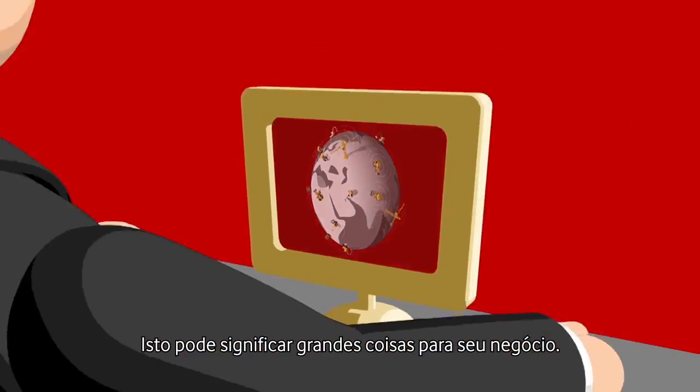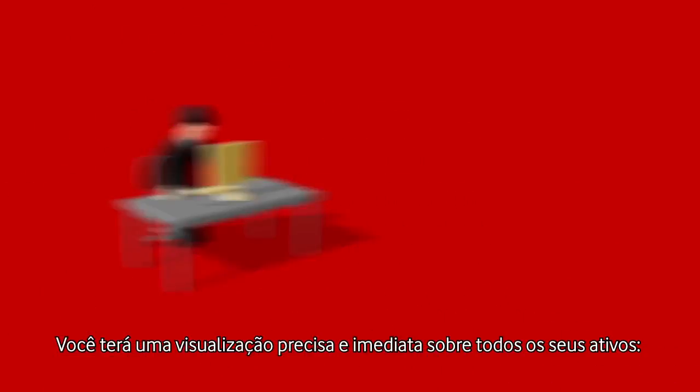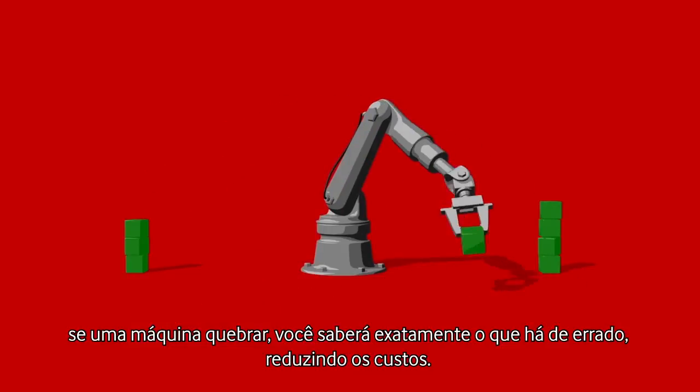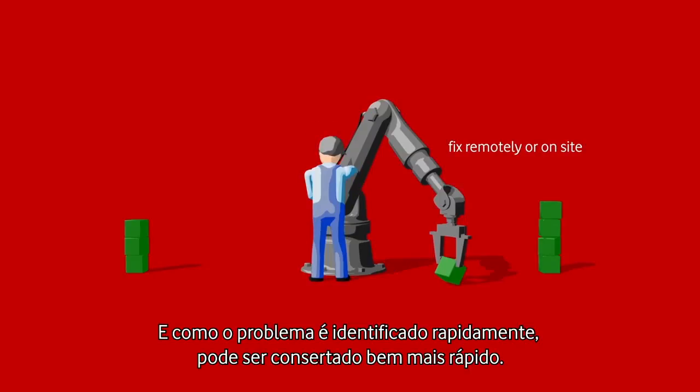This can mean big things for your business. You'll have an accurate and immediate view over all your assets. If a machine breaks, you'll know exactly what's wrong, so costs come down. And because the problem is identified fast, it can be fixed in double-quick time.